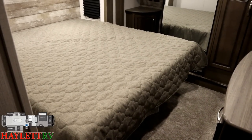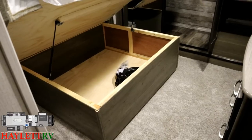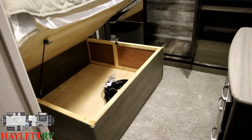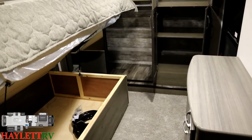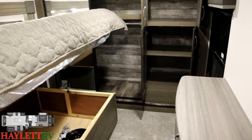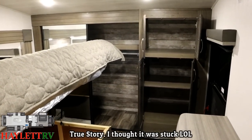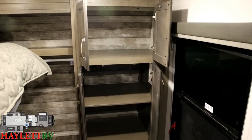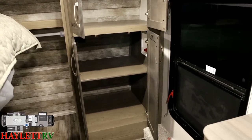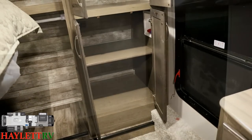Here's another nice thing Cougars didn't used to have years ago — full storage below an easy-lift bed. When we first became a Cougar dealer, I actually accidentally ripped the bed platform apart trying to lift it up to get to the storage, because I didn't realize they didn't have it down there. Well, Cougar agreed that was dumb and took care of it. Over here, obviously great dresser space, and that is also a combo washer-dryer prepped closet.